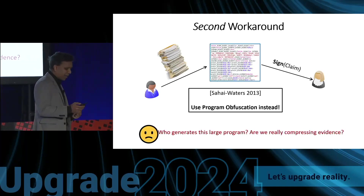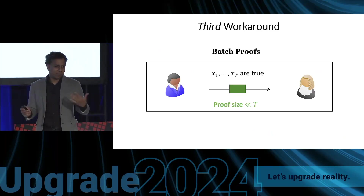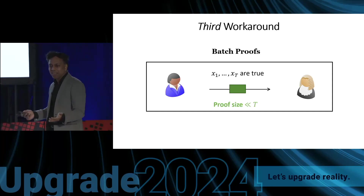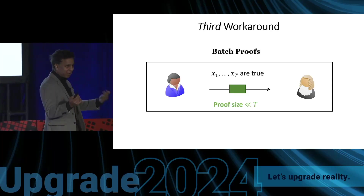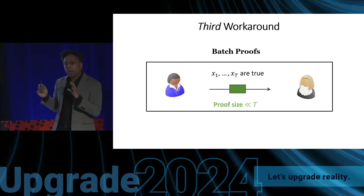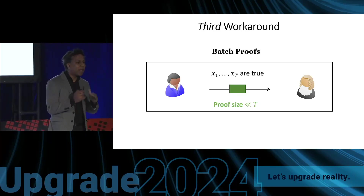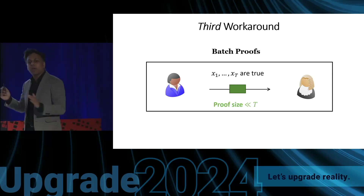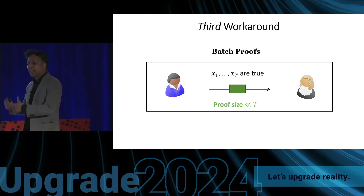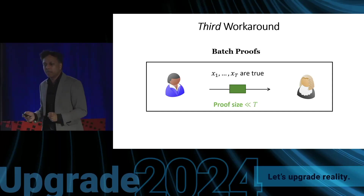The third workaround is to change the problem statement. Instead of proving one claim, I will try to prove multiple claims simultaneously. I allow the proof size to grow with the size of the evidence required to prove one claim, but the proof must be much smaller than the total number of claims t. Information-theoretically, I can hope to catch an adversary in one lie — I cannot hope to catch all potential lies, but at least one, because the proof grows with the evidence for one claim.